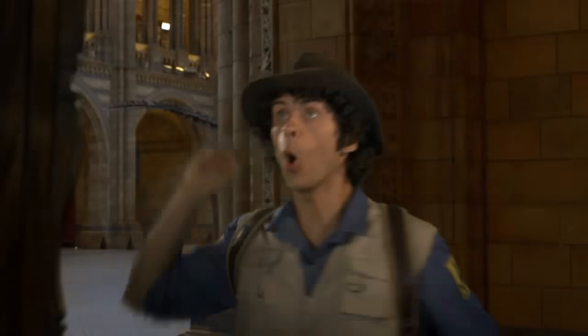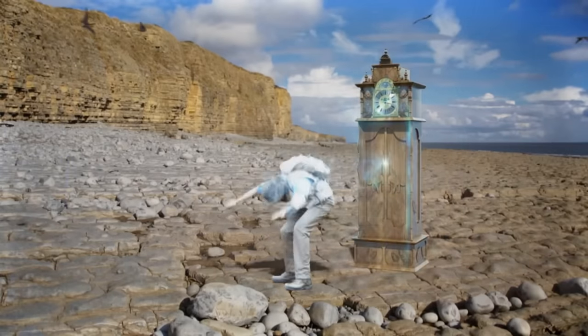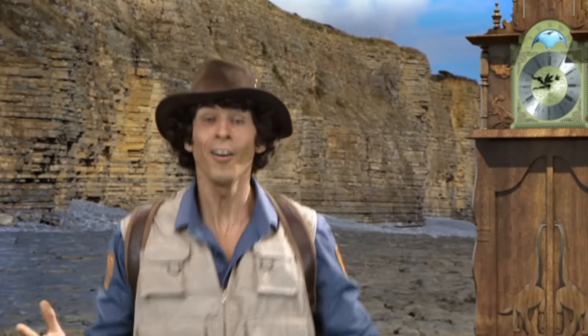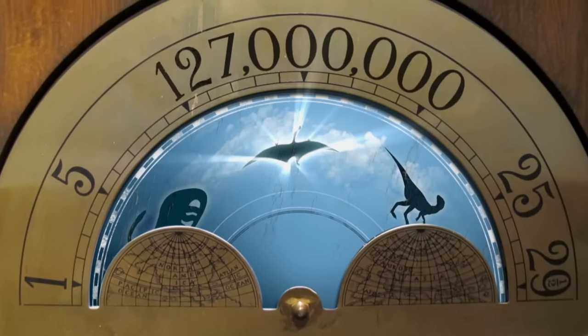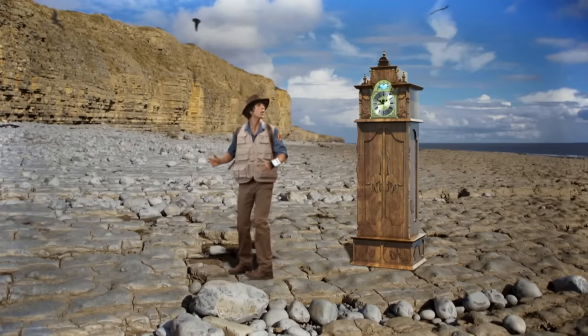To the time of Ornithocheirus! I've made it! I've travelled back in time 127 million years, to the time of Ornithocheirus.